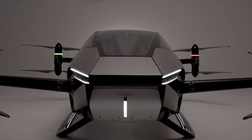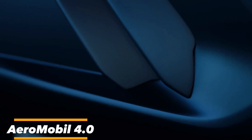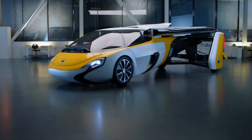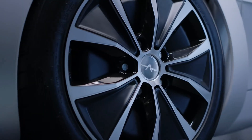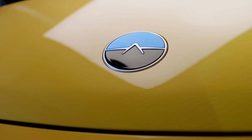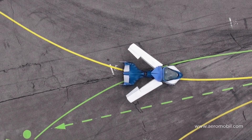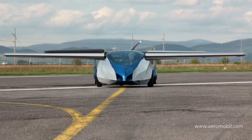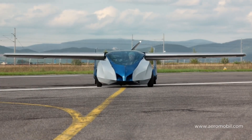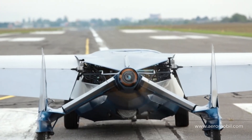Traveling in cities could soon look very different. The Aeromobile 4.0 blends style and functionality — it's an artful blend of aerodynamics and automotive design, a fusion of a luxury sports car and a light aircraft. Its sleek, streamlined contours hint at its dual nature, and its compact size belies its capabilities. The transformation mechanism is a marvel of technology: a push of a button and this stylish car morphs into a light aircraft, ready to take to the skies. It's not magic — it's visionary engineering.